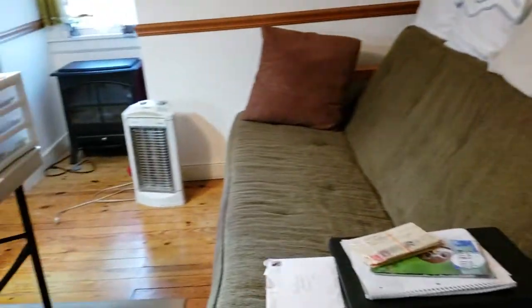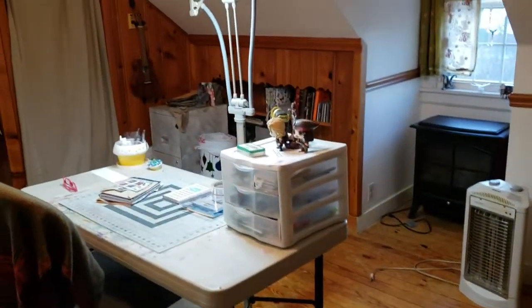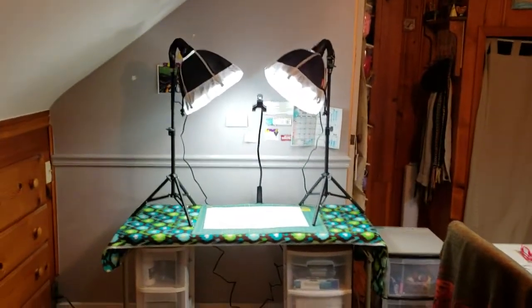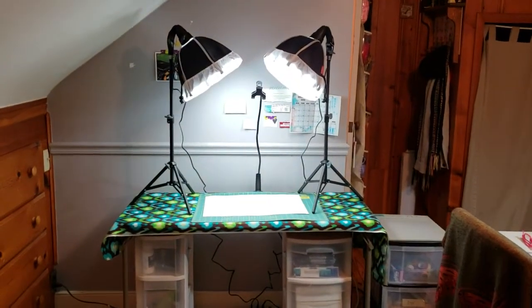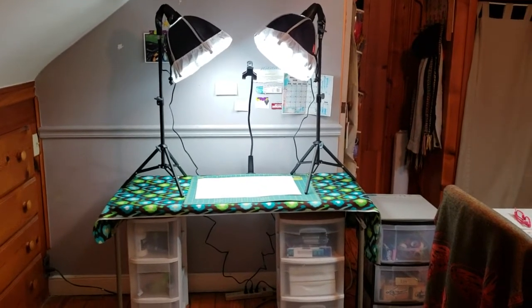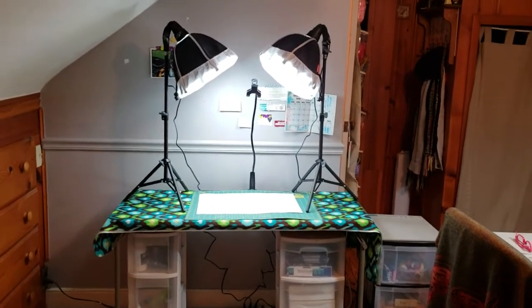So there we are, my dear friends — my little studio area. I hope that you enjoyed this very brief and probably confusing video tour of my studio. Thanks y'all, talk to you soon.